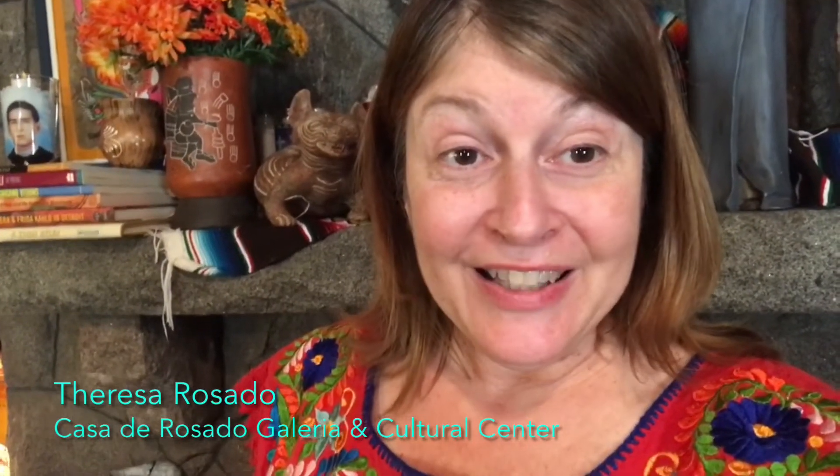Good evening, todos mi gente. How is everybody? Welcome to Casa de Rosado Galleria and Cultural Center. Tonight we have a very special evening. We're going to take a walk through of our Samaritas Refugee Art Exhibit. Come along, let's take a look.